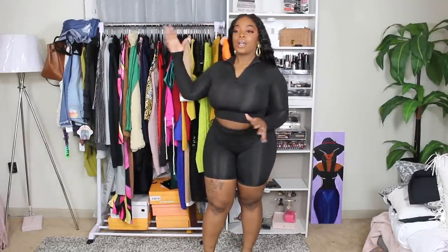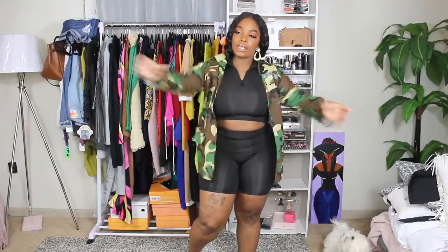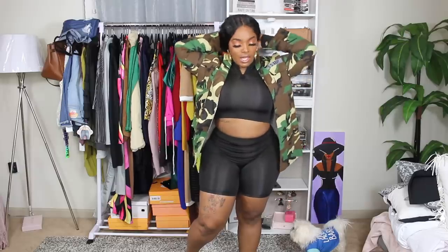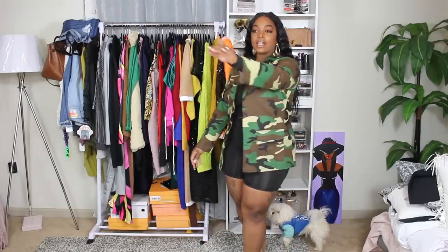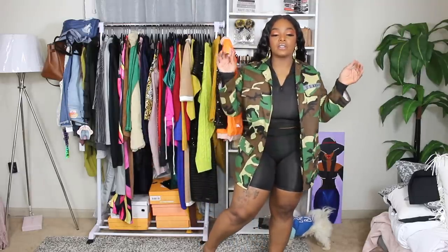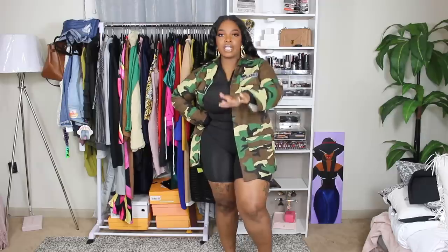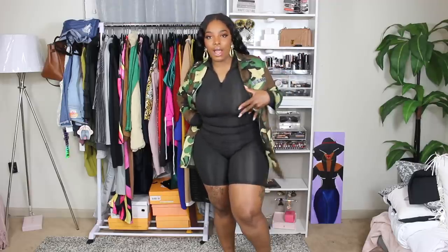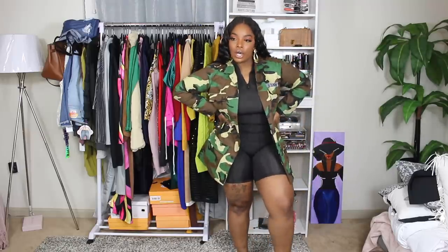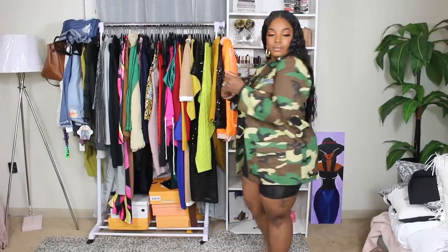I also got a few other items from there. This jacket — when I seen the girl with it on the website, it was a little darker than this, not as bright of a camouflage as it is, but it is still cute. This would be cute with some jeans and a little muscle shirt and some little pumps, or with some shorts and a crop and tennis shoes.